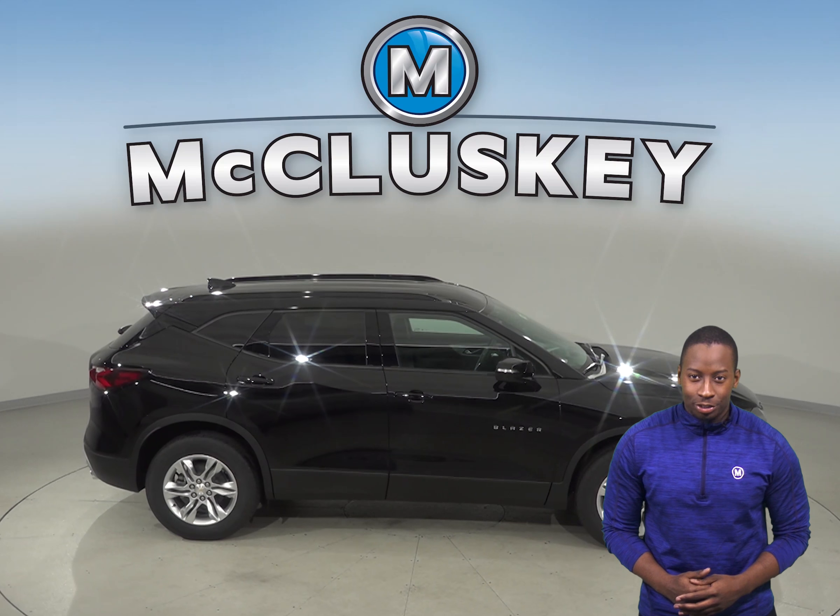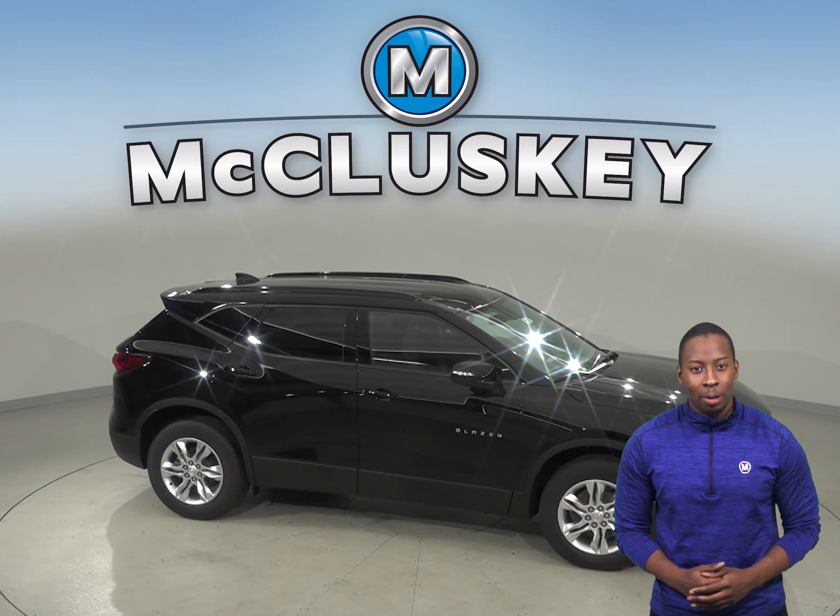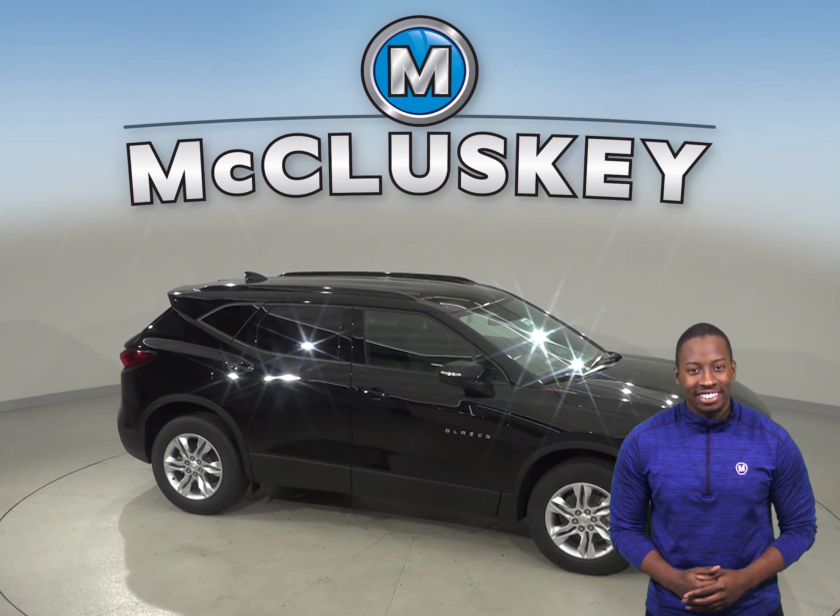The Chevrolet Blazer has 4.3 cubic feet more passenger volume than the Jeep Cherokee. Come on down and try the all new 2019 Chevrolet Blazer with our free 48 hour test drive. We will cover it with our free lifetime mechanical warranty once you purchase it.